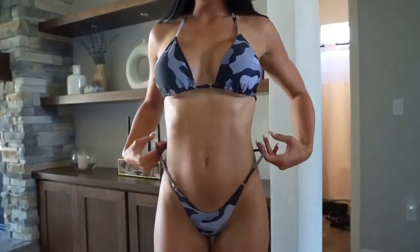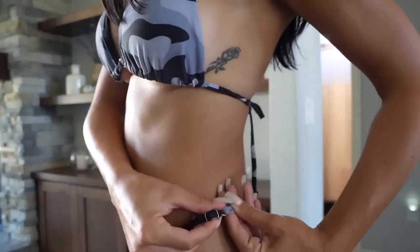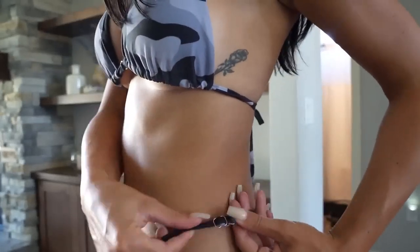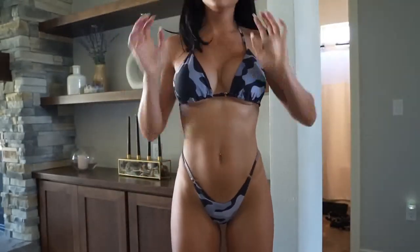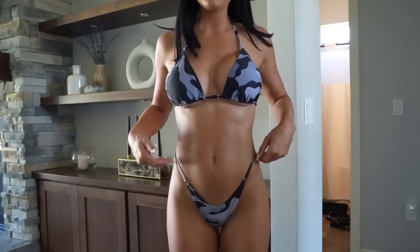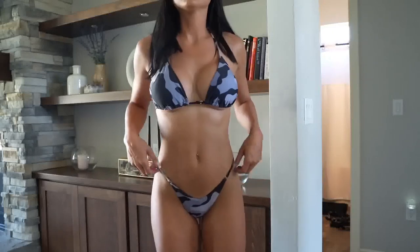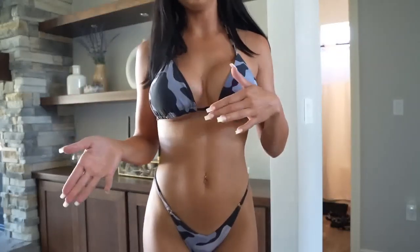Moving on to the bottoms — these are also my favorites. They are the thong bottoms with a little adjustable piece and a gold detail. They have that V cut to accentuate the female body, and I'm wearing a size medium — they are true to size. You can size up if you want. That is it for all the camo bikinis — comment down below if you have any questions.